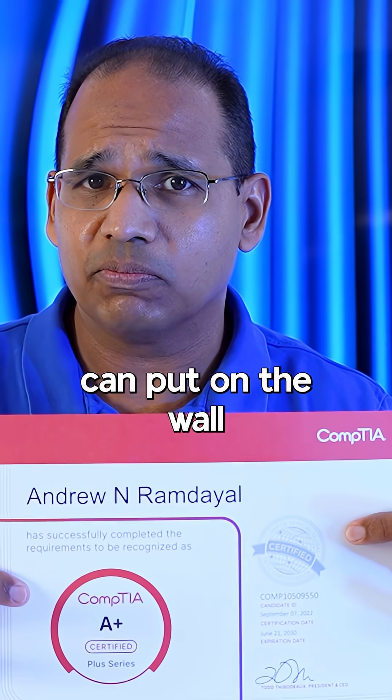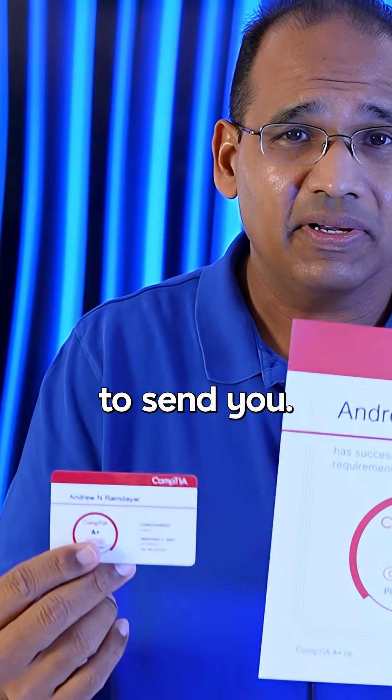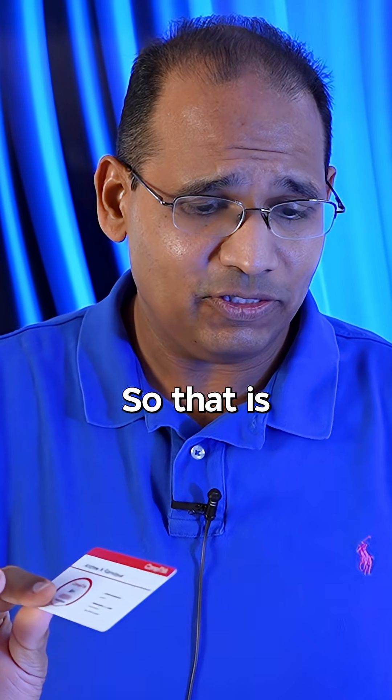So you do get a nice certificate that you can put on the wall, and you're going to have a little card — basically that's what they're going to send you. They do this for every single one of their certifications: A-plus, Net-plus, Security-plus, CySA, and so on.